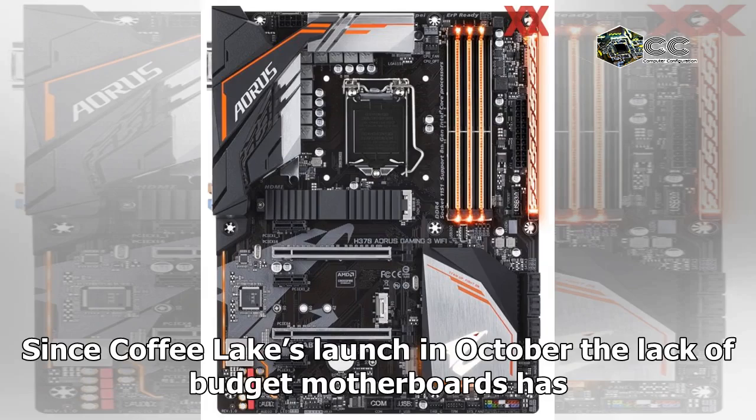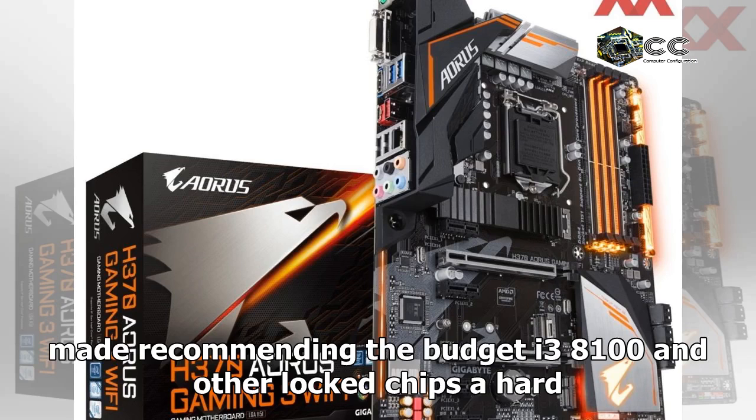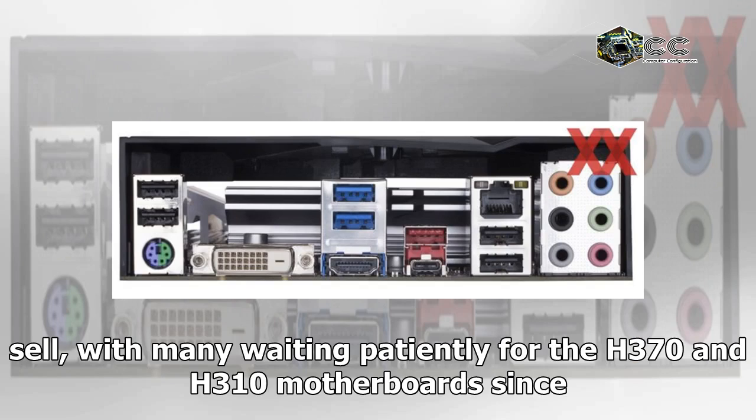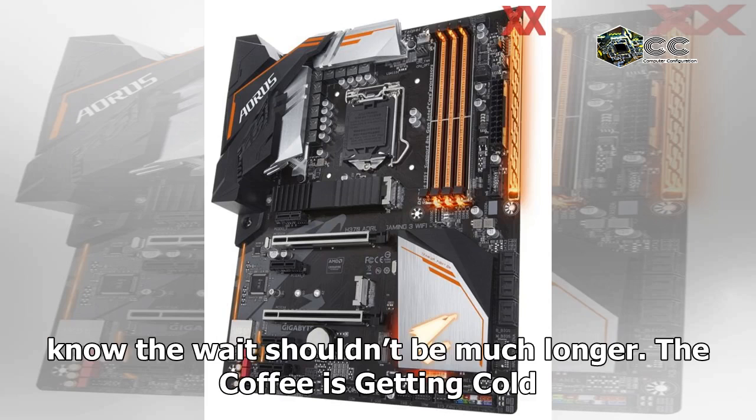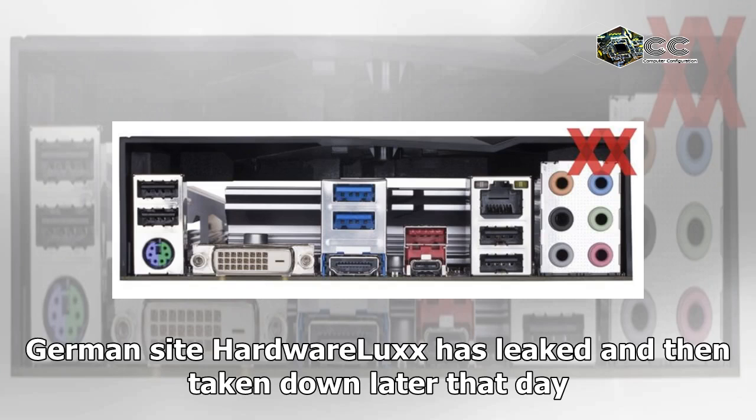Since Coffee Lake's launch in October, the lack of budget motherboards has made recommending the budget i3-8100 and other locked chips a hard sell, with many waiting patiently for the H370 and H310 motherboards. Since the point of entry for a Z370 was around $120, today we know the wait shouldn't be much longer — the coffee is getting cold.